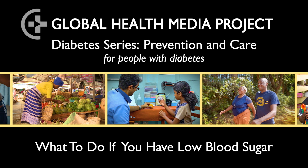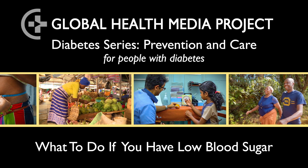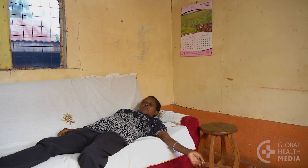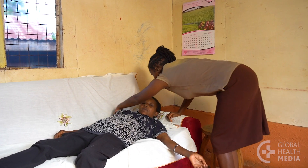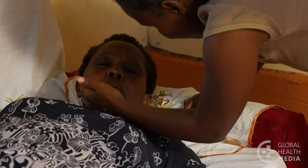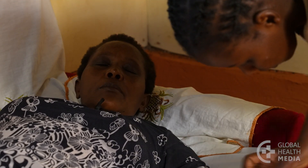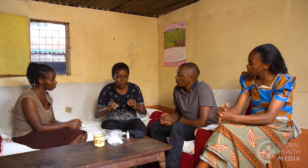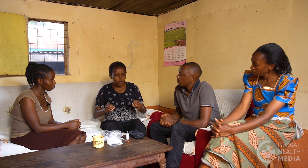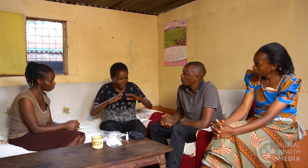What to do if you have low blood sugar? Low blood sugar can be dangerous. It's important to know what to do about it and to treat it immediately. Describe your symptoms to people in your life, such as family and friends, so they can be aware and help you.